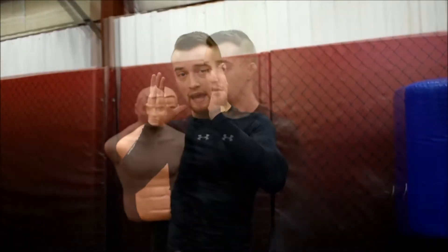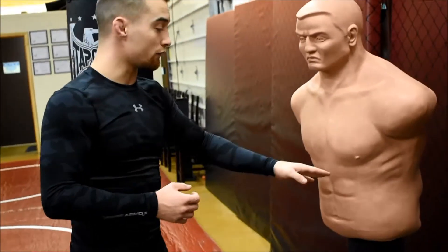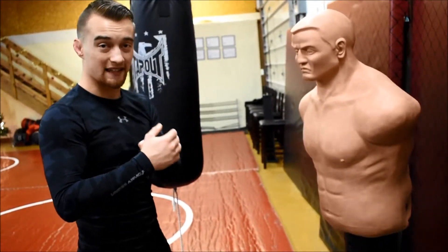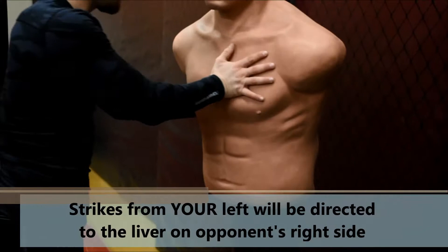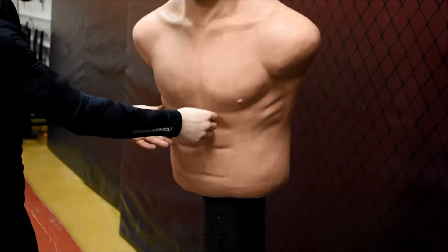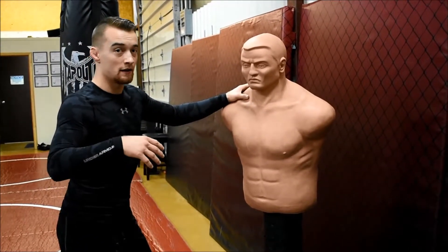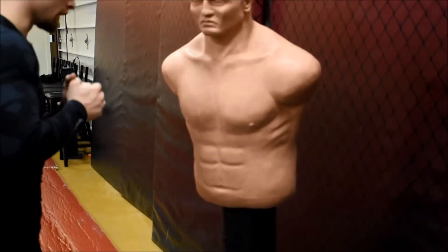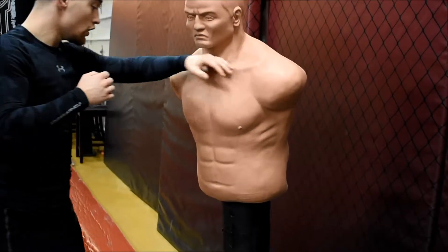The next section is the midsection. With our buddy Bob here, if I'm throwing a strike with my left hand or left foot — left shin, whatever — I'm going to be attacking Bob's liver. Your liver is essentially like a big filter that your body uses to capture toxins and whatever else you put into it. It's also a very big, important organ.